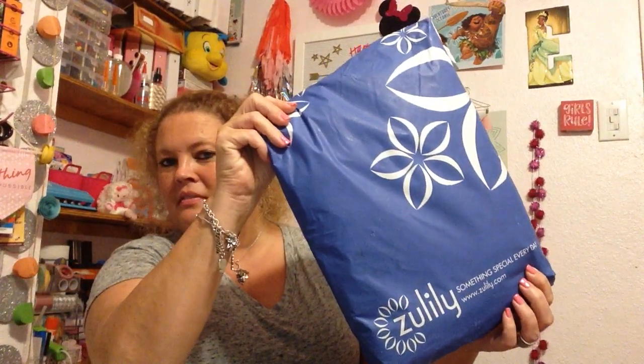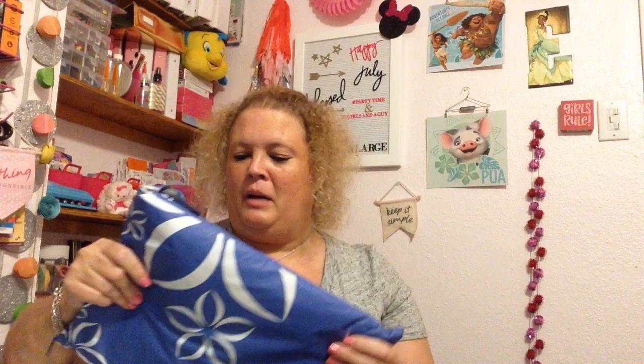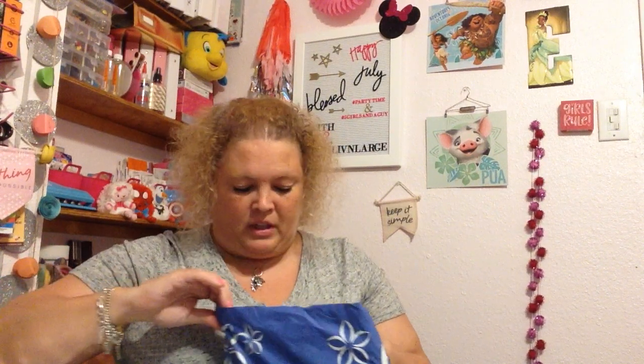Hi everyone and welcome back to my channel. Today I have a Zulily haul. If you're not familiar with Zulily, they have clearance price merchandise — they're basically like the middleman, and it takes quite a while to get the items you order, like several weeks.